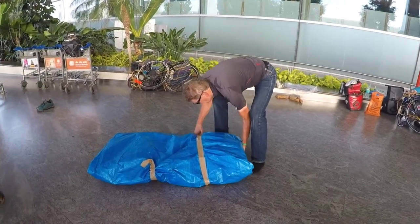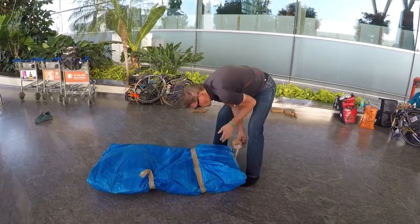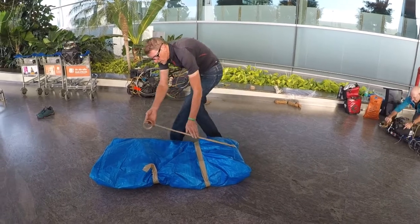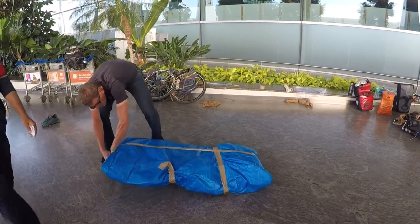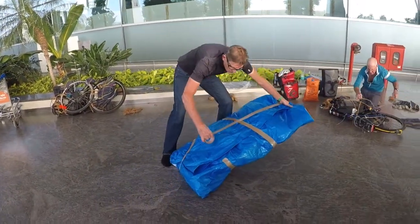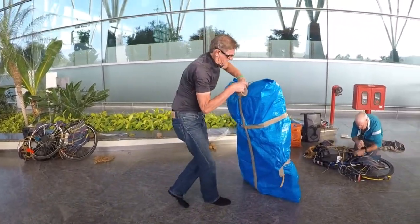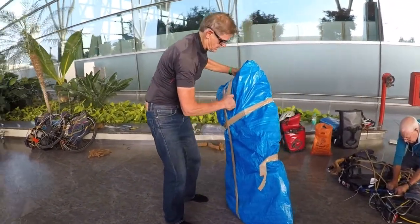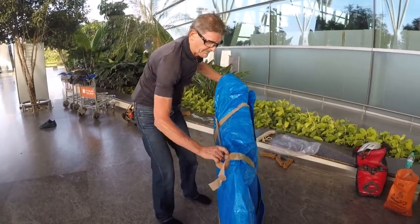Now we're just wrapping up the bicycle. The only thing we've got left out at this stage is our pannier that we're going to travel with. A roll of tape is more than enough for this.